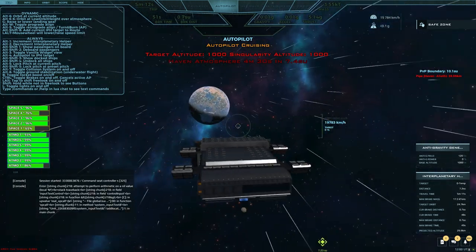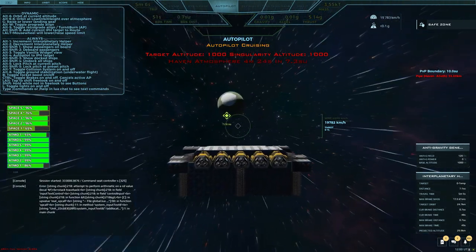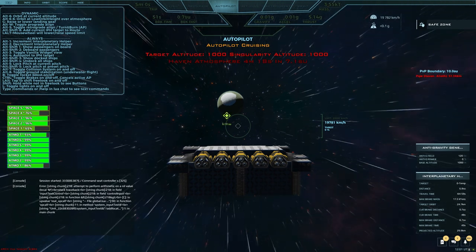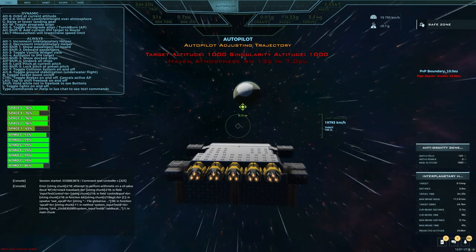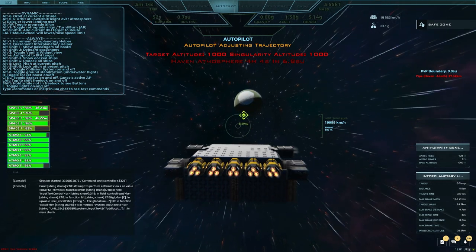Not an exciting video — going from planet to planet — but hey, that's what you do in this game sometimes. This ship is so big that it caps out at 20,000 as fast as I can go. Let's see if I can raise the speed. It doesn't want to go any higher, hardly.